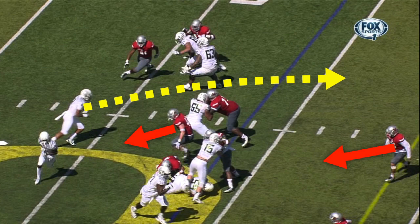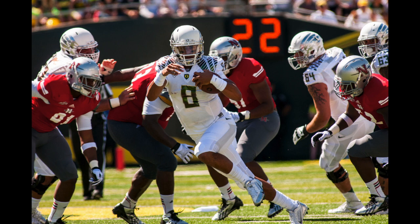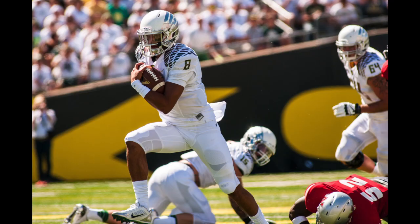I believe it was a busted scrape exchange that turned into the inadvertent midline zone read for a touchdown. Coaches, do let me know your theories on this, as this is my best guess since we don't plan on having open gaps with no one to zone read.